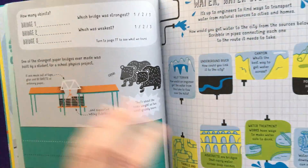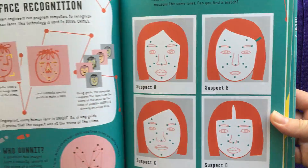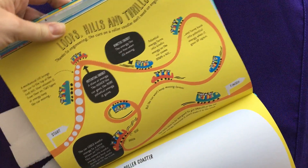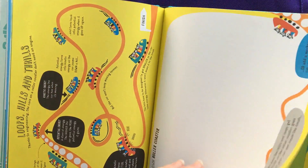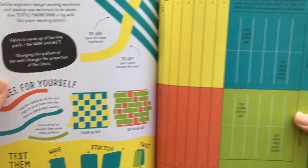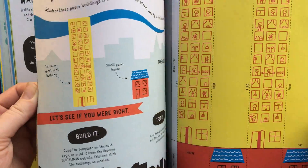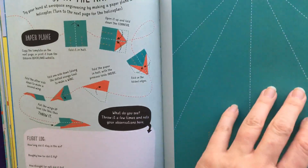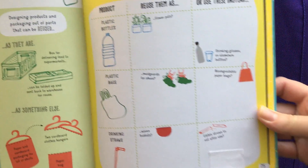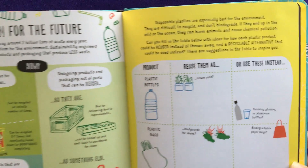We also have a page on facial recognition and how computers do that, with a fun quiz. We have designing your own roller coasters — what kid wouldn't like that? We've got some computer science, textile engineering, and here in the back of the book, which I really liked, we also have an activity on material sustainability — recycling, how you reuse materials, and how you create materials that are recyclable.